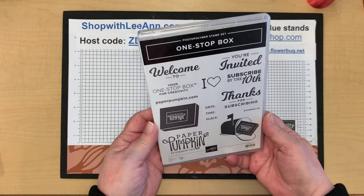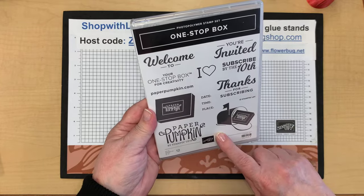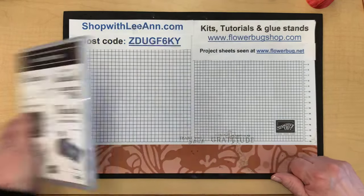During the paper pumpkin booth we could either get grid paper or a new paper pumpkin stamp set. Since I have quite a few paper pumpkin subscribers I chose the stamp set — it's just a fun photopolymer set.